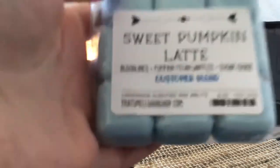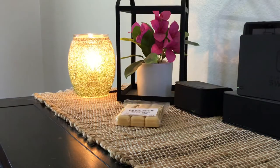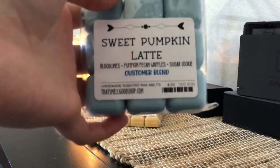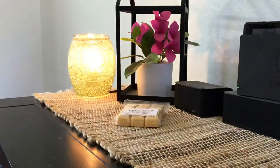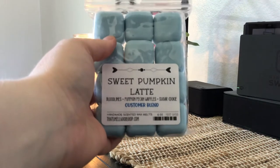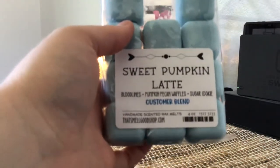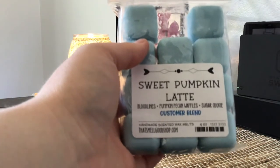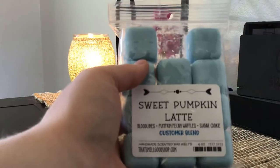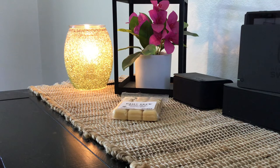Next I have Sweet Pumpkin Latte. This is Bloodlines, which is one of her coffee blends, Pumpkin Pecan Latte, and Sugar Cookie. I keep going back and forth — is this a fall scent or just a nice all-year-round coffee scent? I think I'm going to use it in the winter as a winter coffee scent, because the Pumpkin Pecan is not too strong. It's very mellow with the sugar cookie and the Bloodlines. I just feel like it's going to be a really good winter blend.